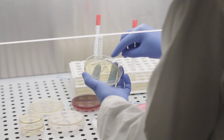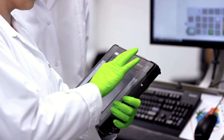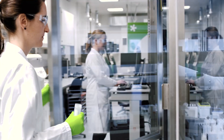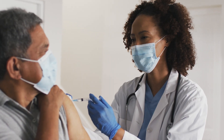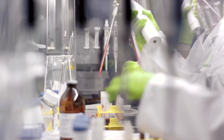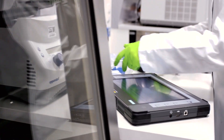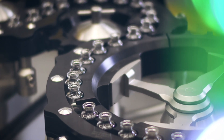New diseases require new medications and vaccines that have to be made available on the market as quickly as possible. To help the pharmaceutical industry win the race against time, Siemens supports companies with solutions for digitalizing and automating their plants.